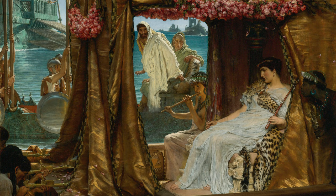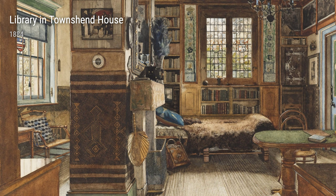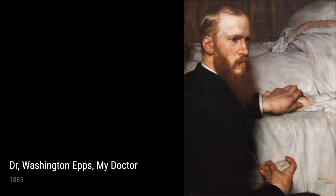Alma-Tadema had a unique background that greatly influenced his art. As a child, he was always captivated by the stories of ancient history and mythology. He even studied archaeology, which gave him a deep understanding of these ancient civilizations. This knowledge would later play a significant role in his paintings.